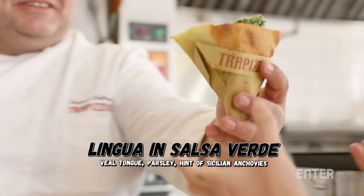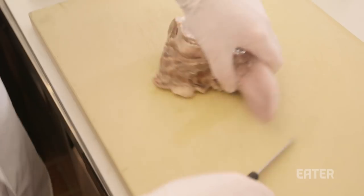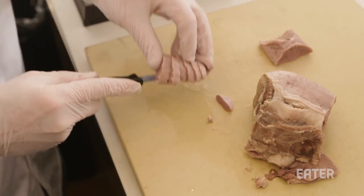So this is the tongue one. Yes. So this is another one of the classic Roman dishes? Yes, this is classic Roman. In Rome it's very popular to eat these other parts of the animal — tripe, tongue, tail. Using every part of the animal.